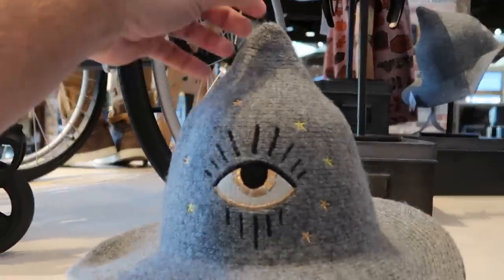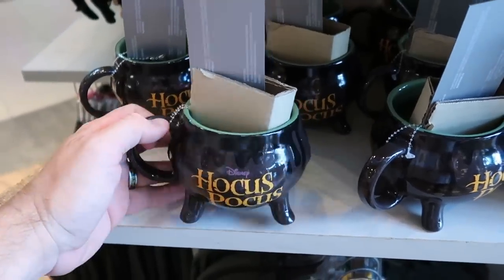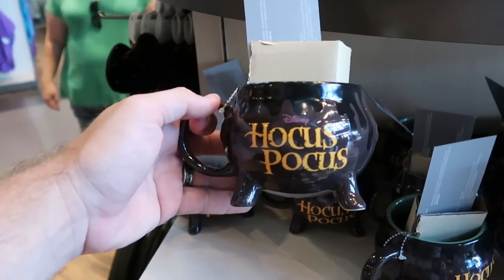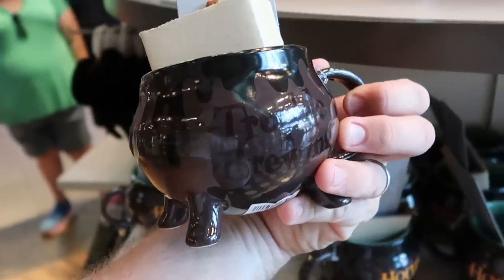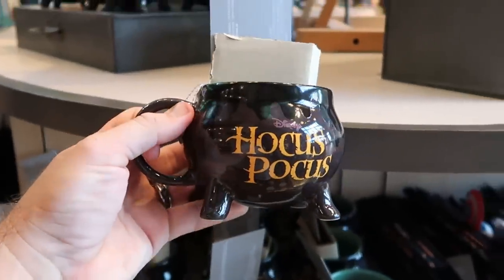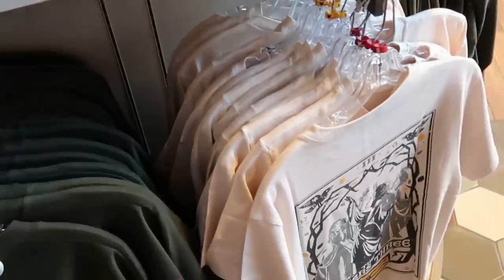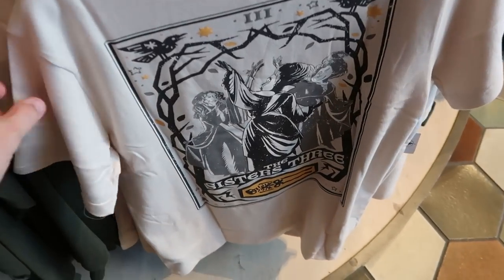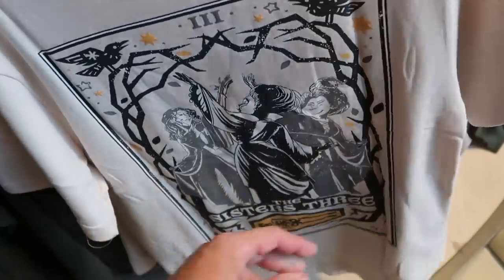Check out the matching hat for this collection — again with the embroidered eye, extremely soft, at $34.99. On the other side of the Hocus Pocus rack, they have a really nice coffee mug in the shape of a witch's cauldron that says 'Disney Hocus Pocus' — you also get a nice soup spoon that says 'Trouble is Brewing,' and when you add hot liquids it changes color, at $24.99. There's also another nice Hocus Pocus shirt with the Sisters Three logo and skulls at the bottom for $29.99.